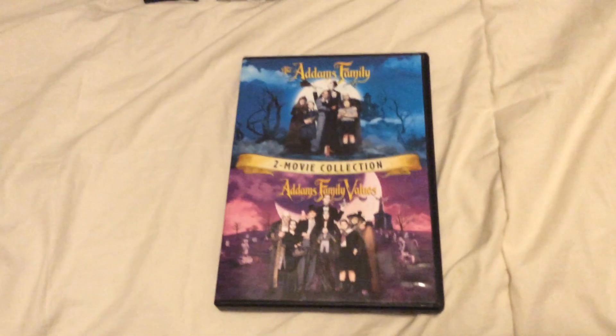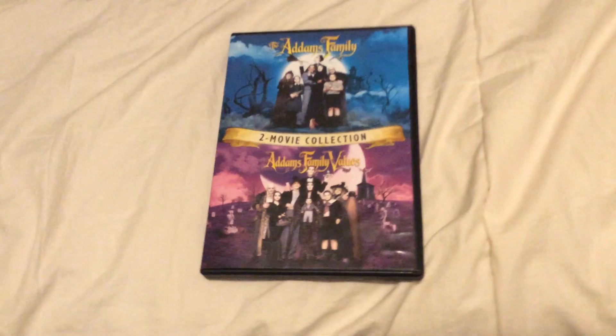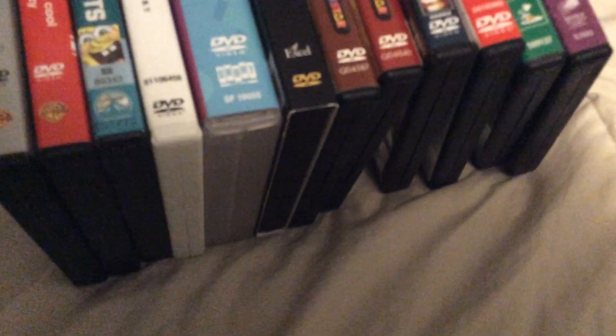Speaking of that, I may or may not see The Addams Family 2, but maybe someday I'll let you guys know.